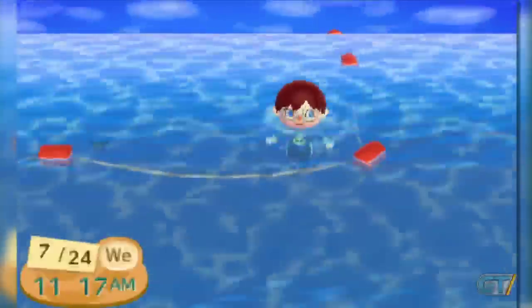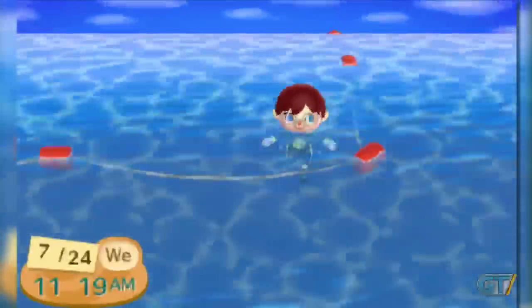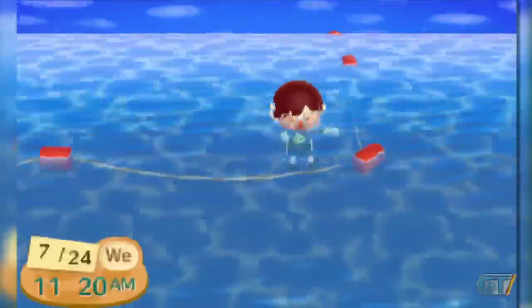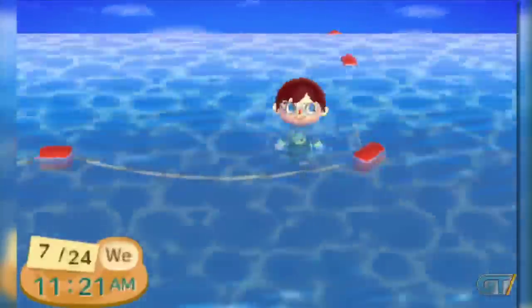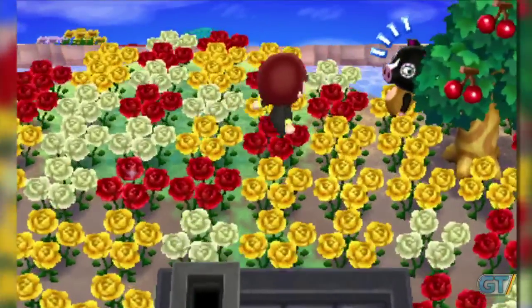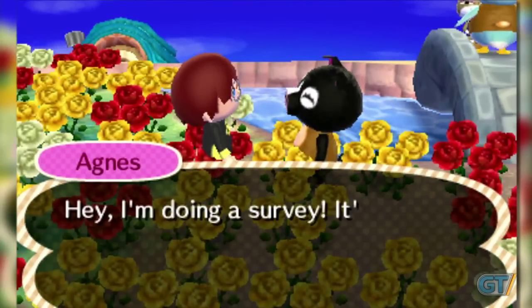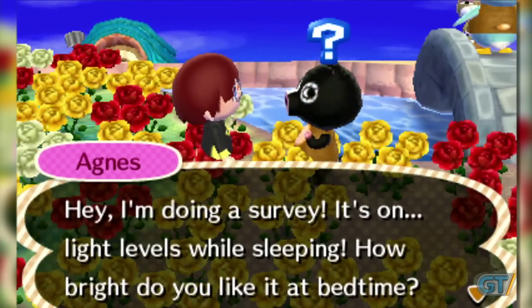Known as the swimming trick or diving trick, the key to the technique is hiding. The best place to hide is in the water. Swim to the edge of the map and idle there for five minutes. Return to shore, and the first character to see you should run up to greet you. Since there are other conversations that fit this surprise scenario, you're still not guaranteed a new project.